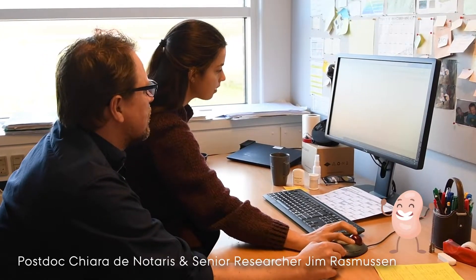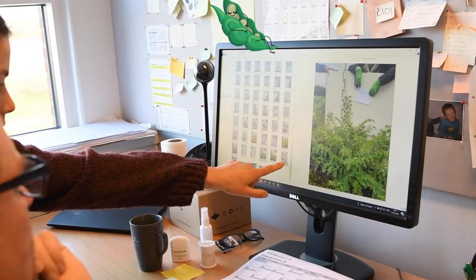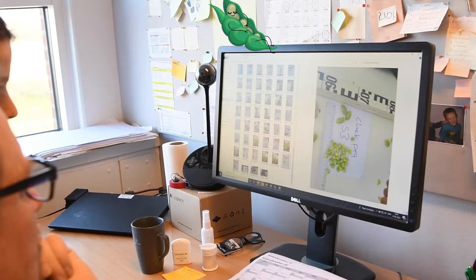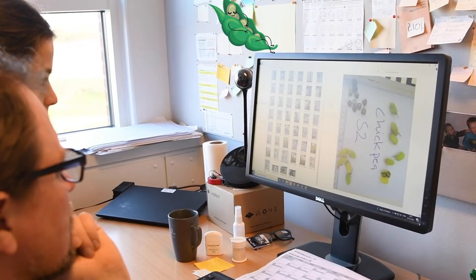Today is the International Grain Legume Day. We are presently planning which grain legumes to have in our field experiment this year. We are looking at the diversity both within species and between species.